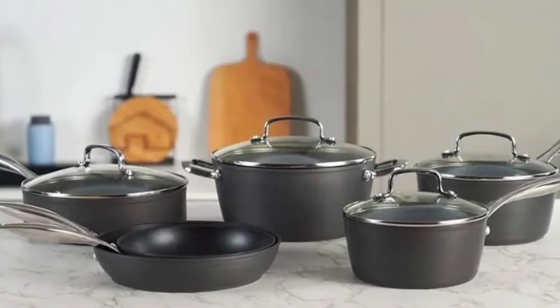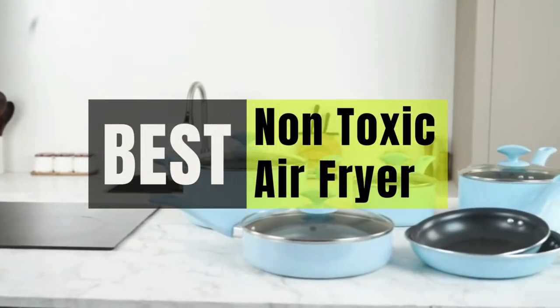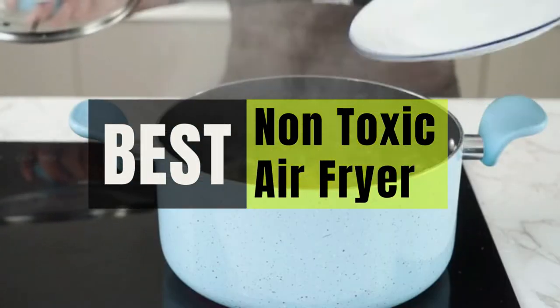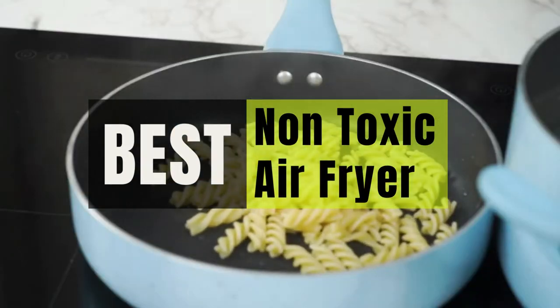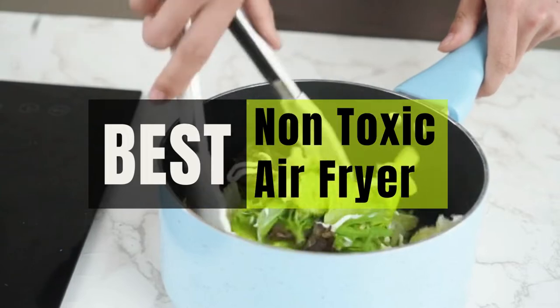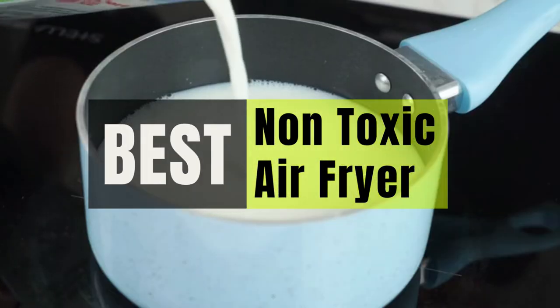Hey guys, in this video we will look at the best scratch-resistant cookware in the market. If you are looking to buy one, then this video is for you. Please check out the description below for all of our products that we've included with their respective buy links.